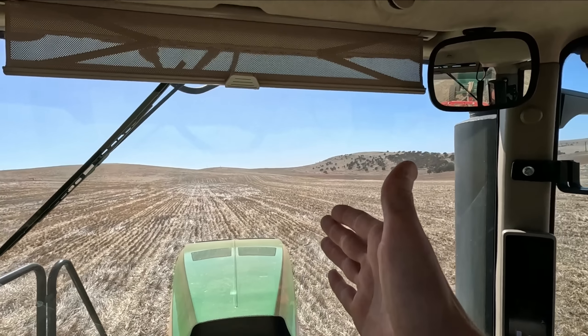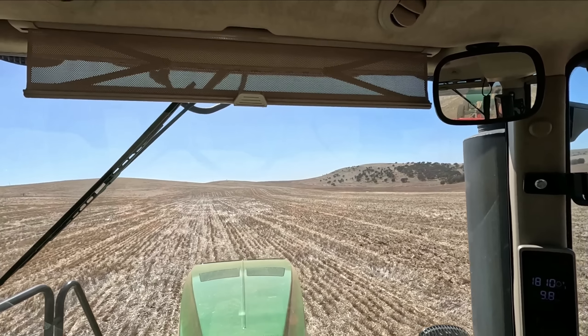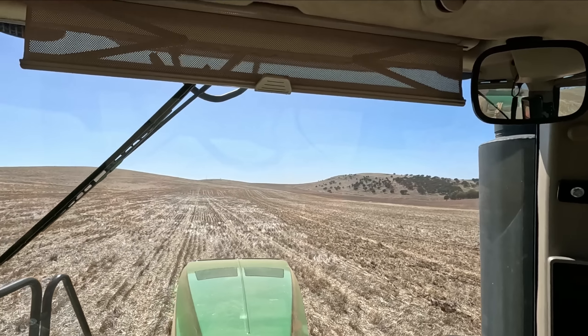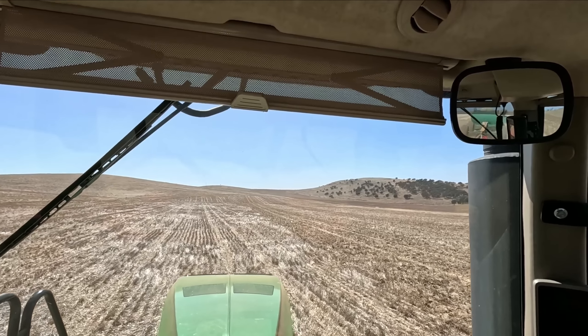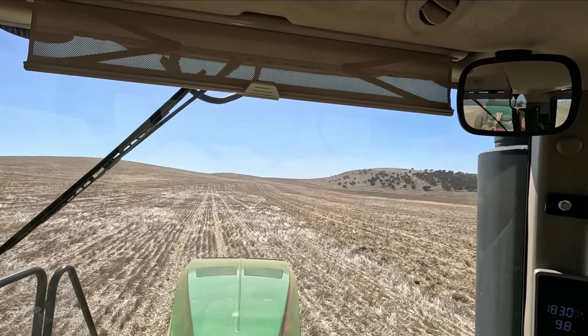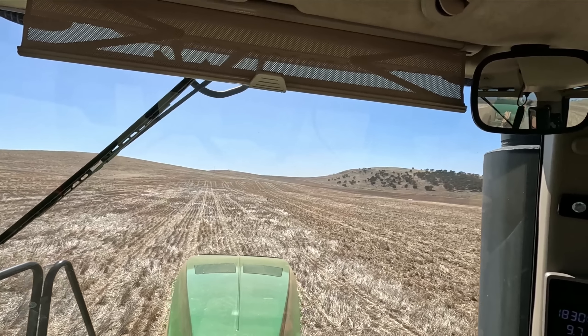You'll probably see that we're working this paddock on a slightly different angle to how we seeded it last year. That's just because the crops are pretty heavy and we just want to make sure we get back through the stubble all right. In saying that, this crop was harvested so low to the ground and it's had a lot of shade in here, so it's not really a big deal. But there are definitely some wheat stubbles that we're going to struggle to get through, so we're just going to do it like this this year so we don't have any dramas.